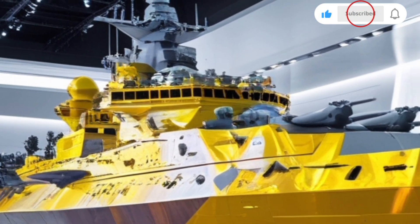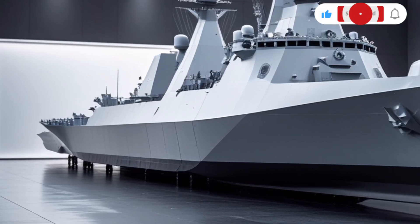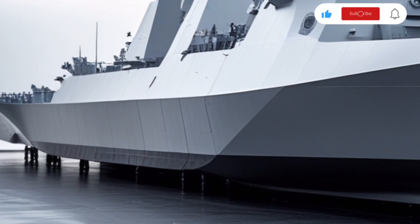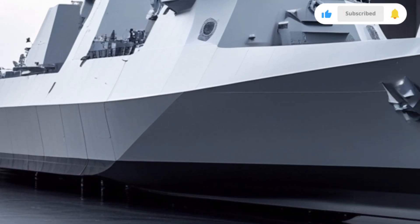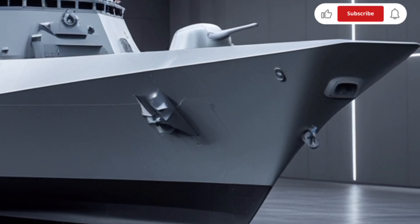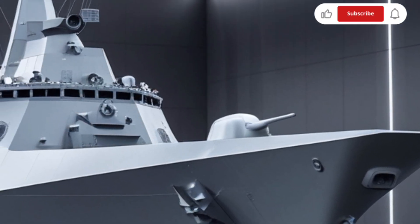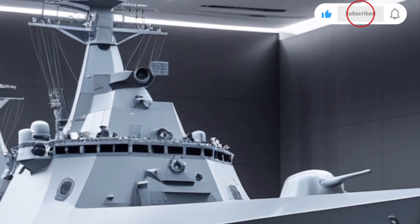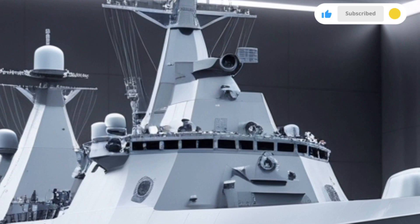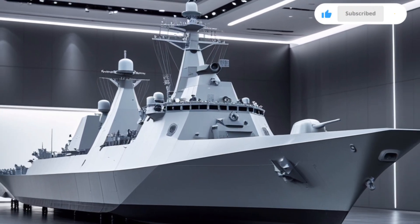In essence, the 2026 KDX-3 Batch-2 Aegis Destroyer represents a blend of raw power, advanced technology, and strategic foresight. While it builds upon a proven platform, every major system has been re-evaluated, upgraded, or redesigned to meet the evolving demands of modern naval warfare. For both military analysts and defense enthusiasts, it stands as a clear signal of South Korea's growing role as a maritime power, capable not only of defending its shores but also of contributing meaningfully to global security operations.